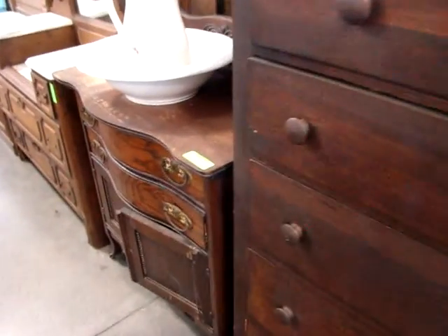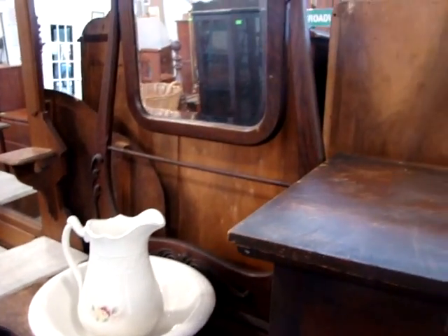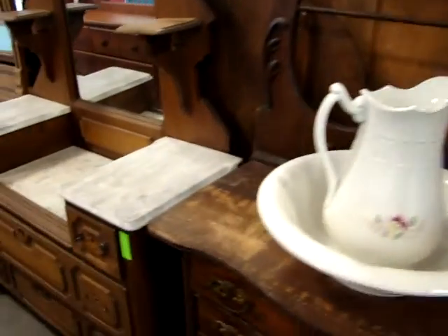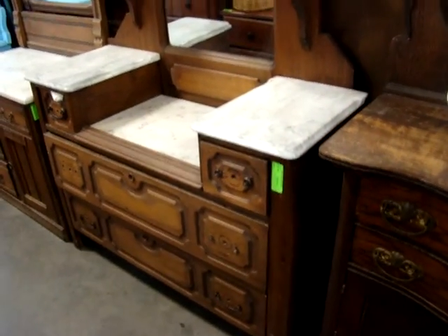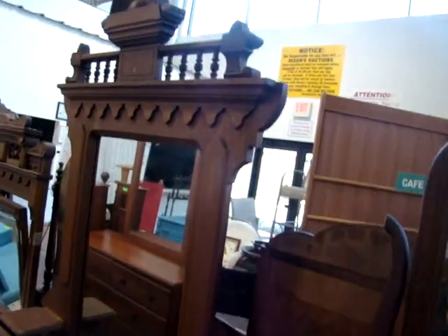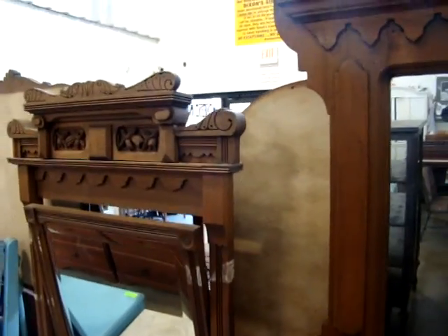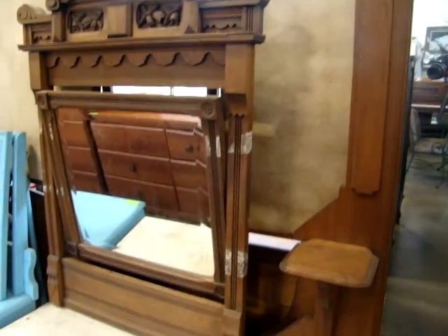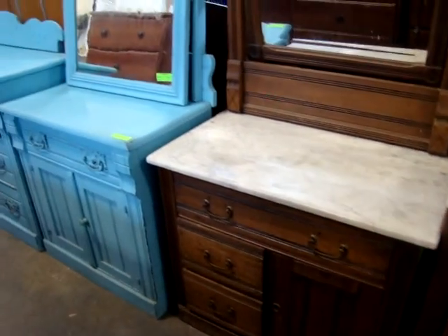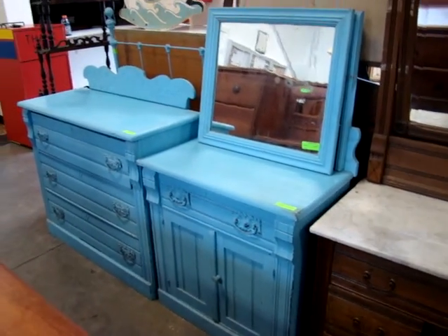We got an oak two-over-four tall chest. Look at this nice bow front. Wash stand with the mirror and towel bar. Here we have a Victorian deep well dresser with marble top. Here we have the marble top wash stand. Here we have two nice Victorian pieces — the estate painted blue.